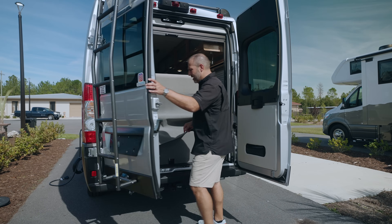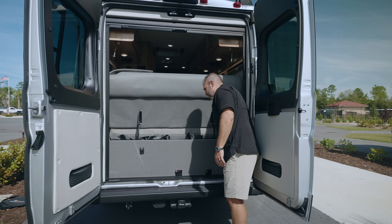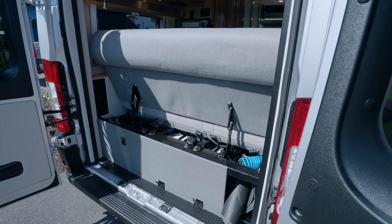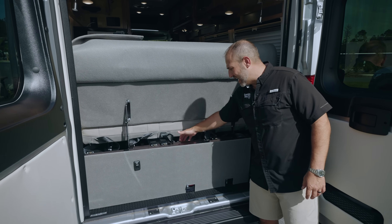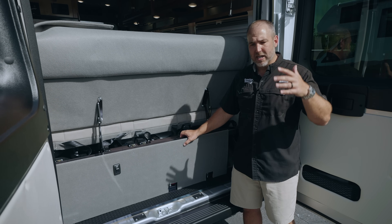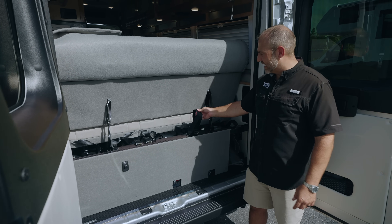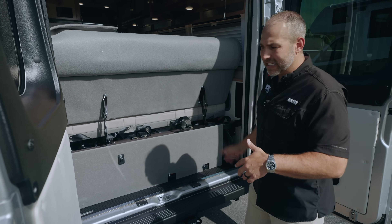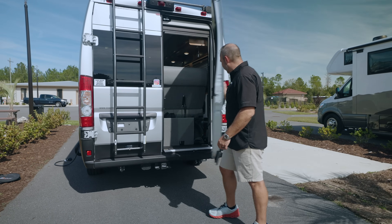I want to show you one thing in the back here — this is the double lithium system. It usually comes with one big lithium pack, but this 1,260 amp-hour system comes with two Lithionics lithium battery packs installed in this van, which is insane. There's not another Class B on the market that I know of with 1,260 amp hours of lithium batteries. You can also see there are three seatbelts on this power couch — you press a button and it folds flat.